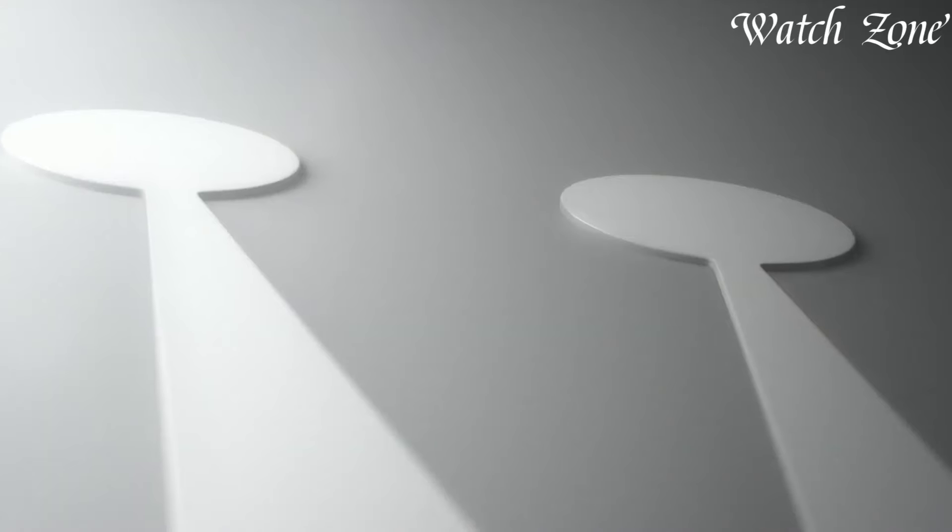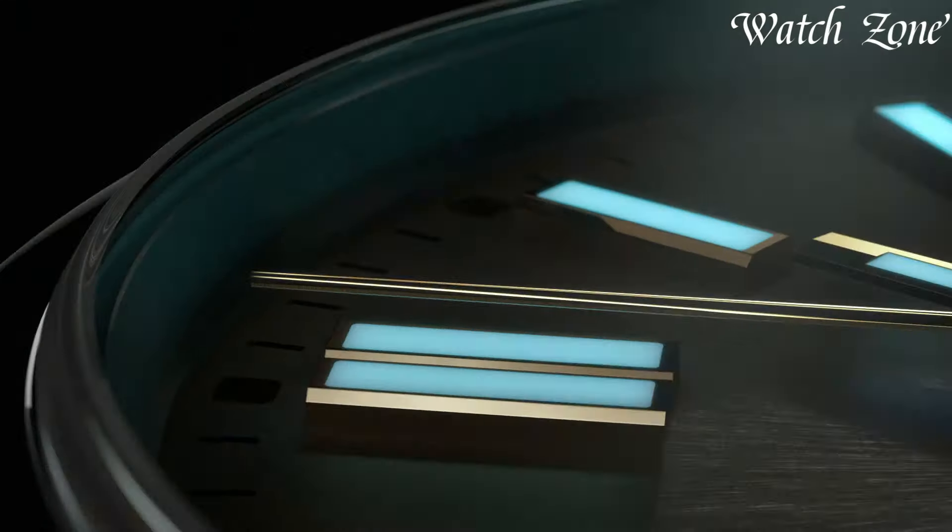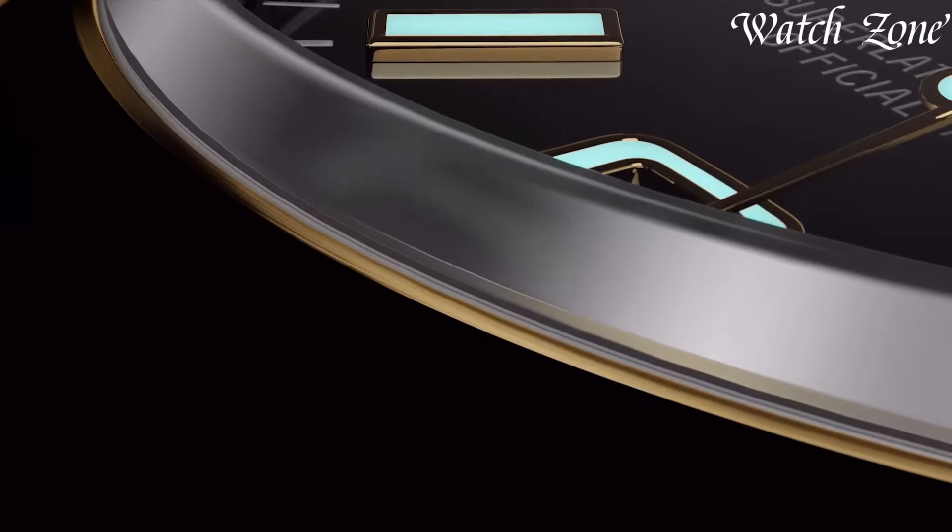From the legendary Oyster Perpetual to the avant-garde GMT Master, each Rolex watch encapsulates precision, durability, and timeless design.